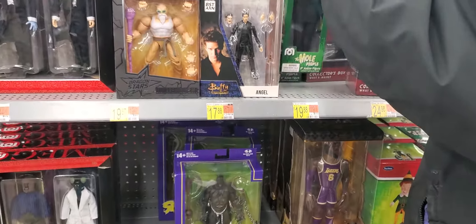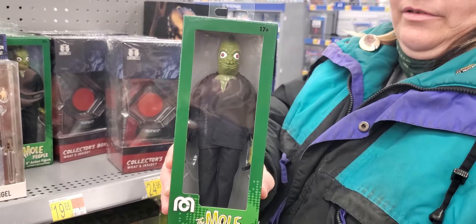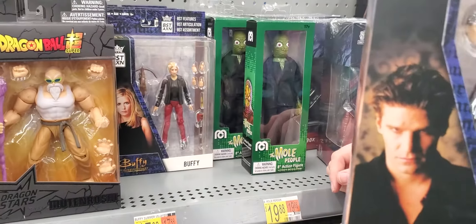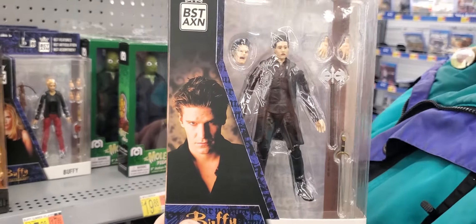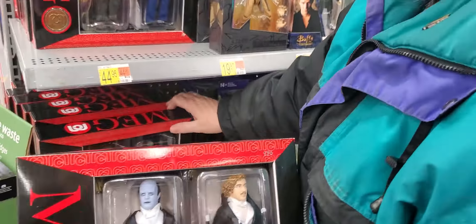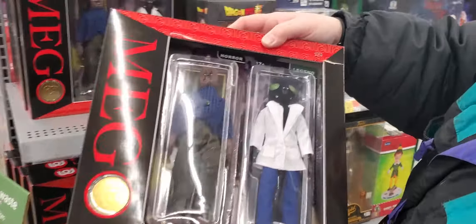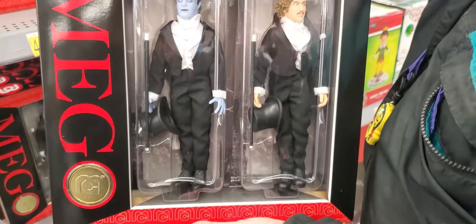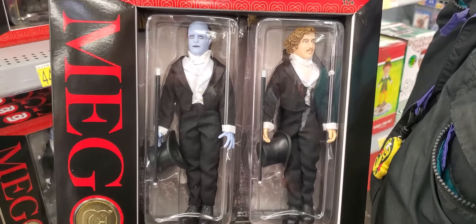They have the Mole People Mego action figure. They have Buffy and Angel to go with your Buffy collection. They have both Mego two-packs: Flocked Fly, Flocked Werewolf, and Frankenstein.